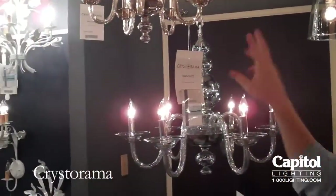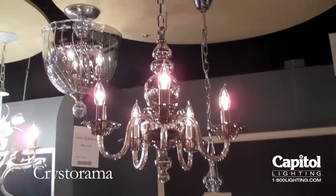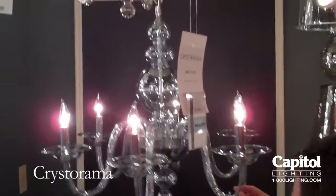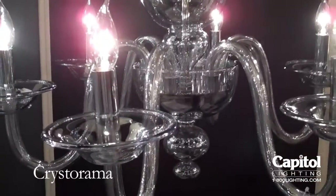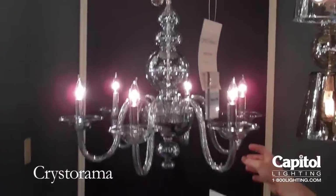This is called the Harper Collection from Crystal Rama. What do we got going on here Brad? We make it available in two finishes: one is called the Cognac, and we also do it in ice blue. It's actually a plated finish, so it gives you a little bit of a metallic look. It's great for contemporary interiors as well as traditional. It's a very youthful look the way we did it.